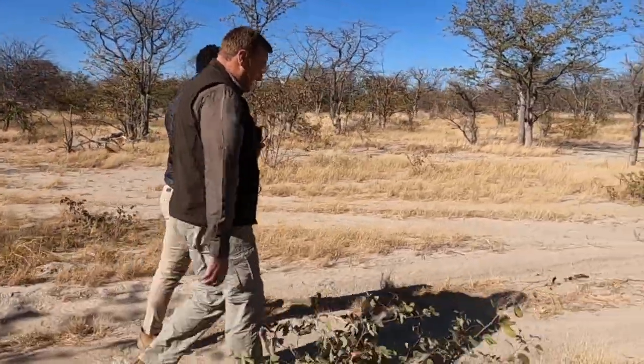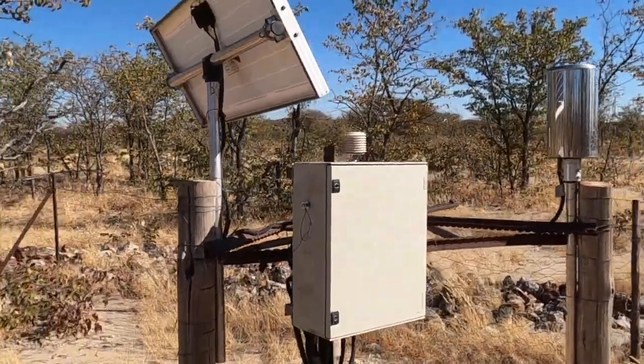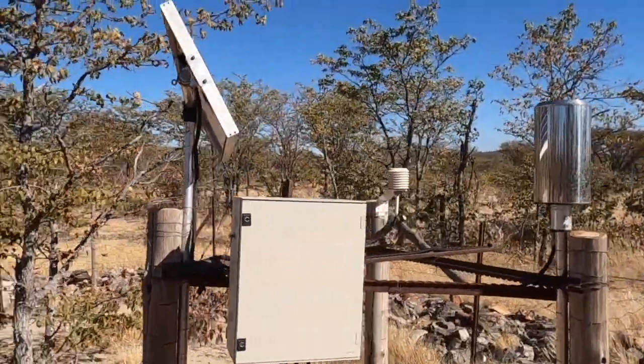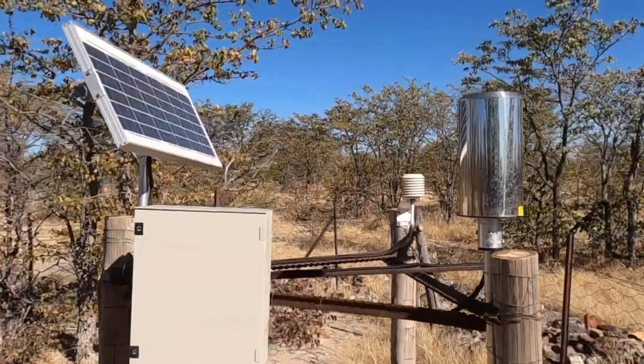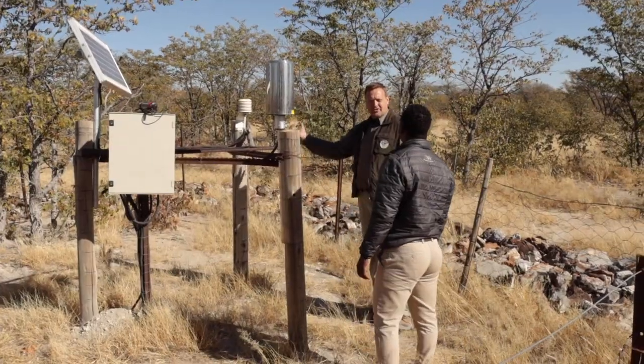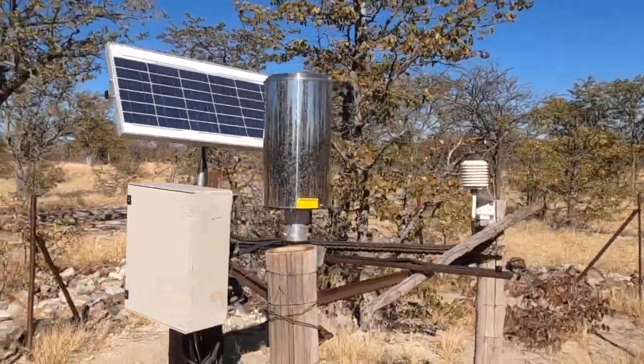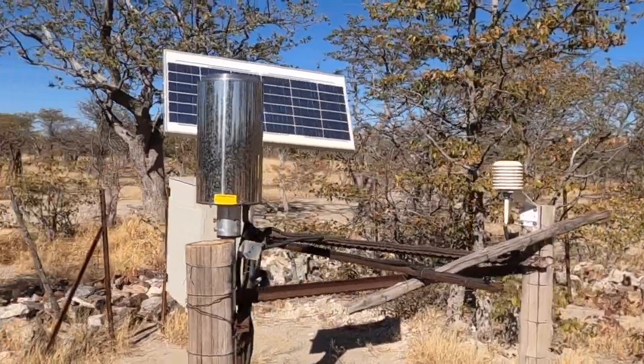We have a normal weather station up here as well, measuring your rainfall up to 0.1 millimetres, temperature, sunlight — here's a little sensor showing how much sunlight and daylight you have — because that affects how much photosynthesis comes from the plants as well. So it's all connected.